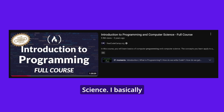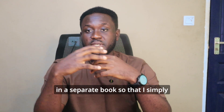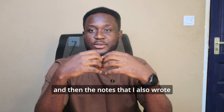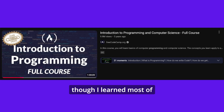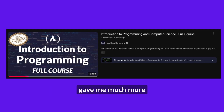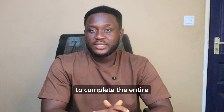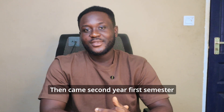That was where I came across a video by freeCodeCamp titled 'Introduction to Programming and Computer Science.' I basically watched the video and made notes in a separate book, so I could compare the notes from class with the notes I wrote while watching the video.